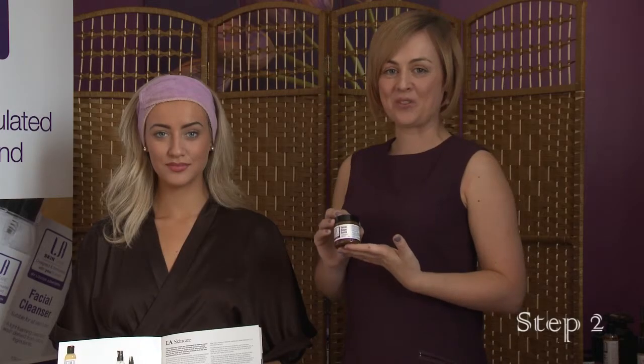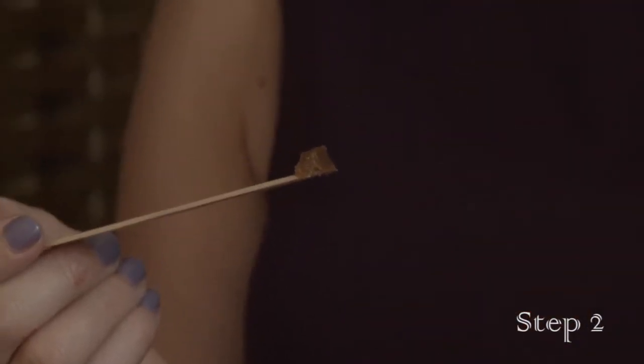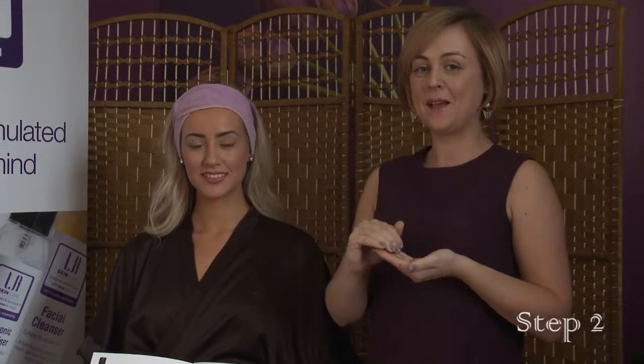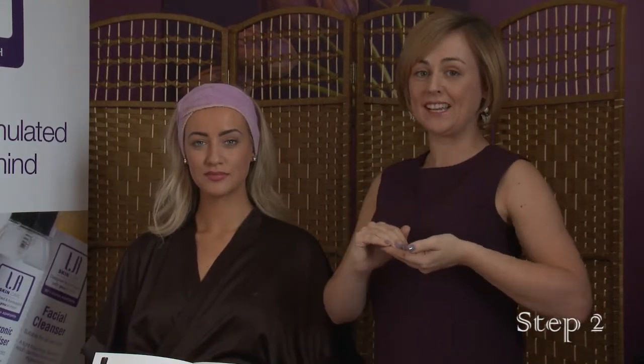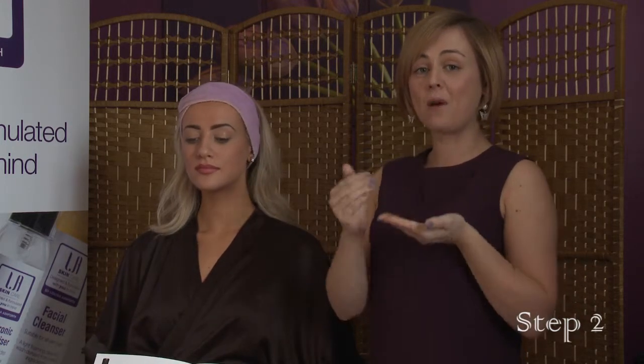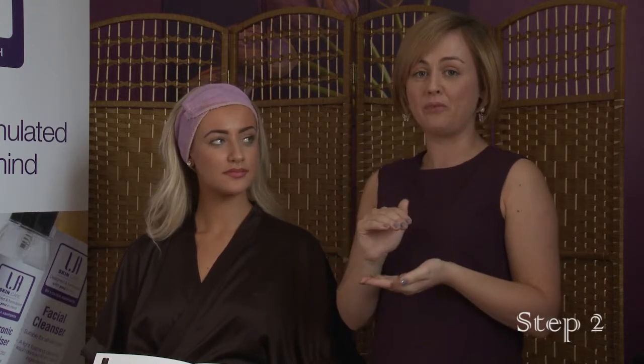Step 2 is the LA Scrub. Again, only a small amount is needed — that is more than enough to do your whole face. Apply a small amount into your fingertips first before applying to the face. I advise applying it to dry skin rather than wet skin because you get a much deeper scrub. If you are slightly sensitive, apply a little bit of water to lather it up first.